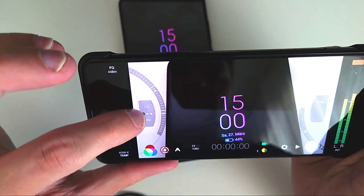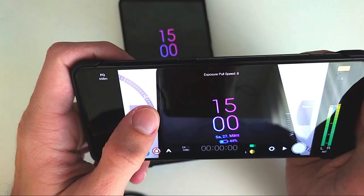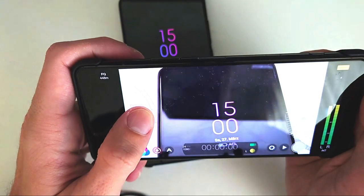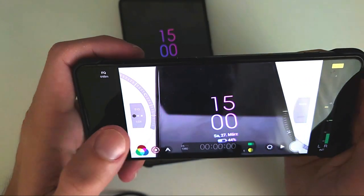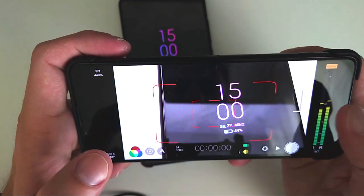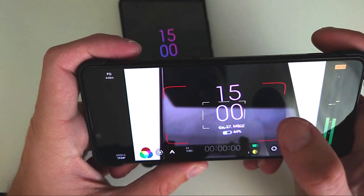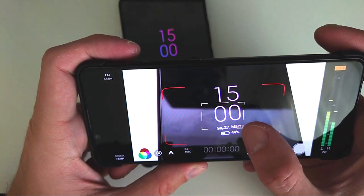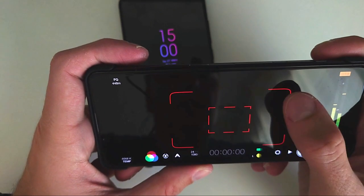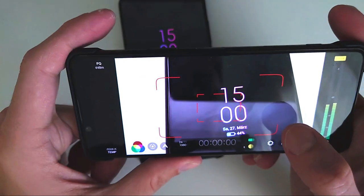The same goes for exposure pull speed — I can also change how fast the exposure transitions. If you set anything up here and go out, you can see the exposure is locked as well as the focus. Clicking the exposure lock icon unlocks or re-locks the exposure.